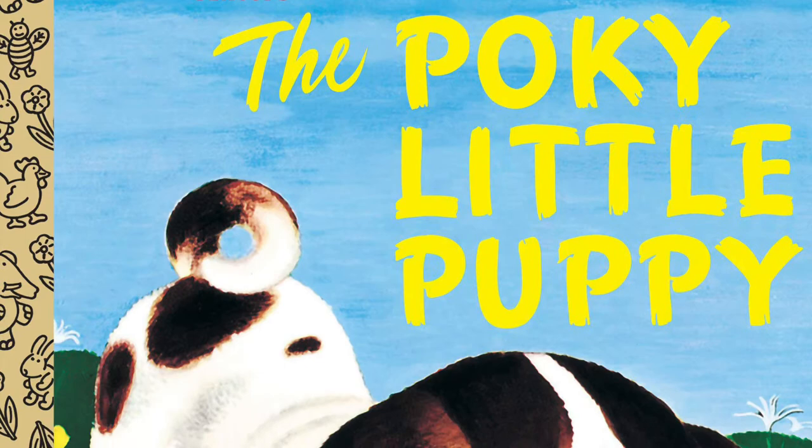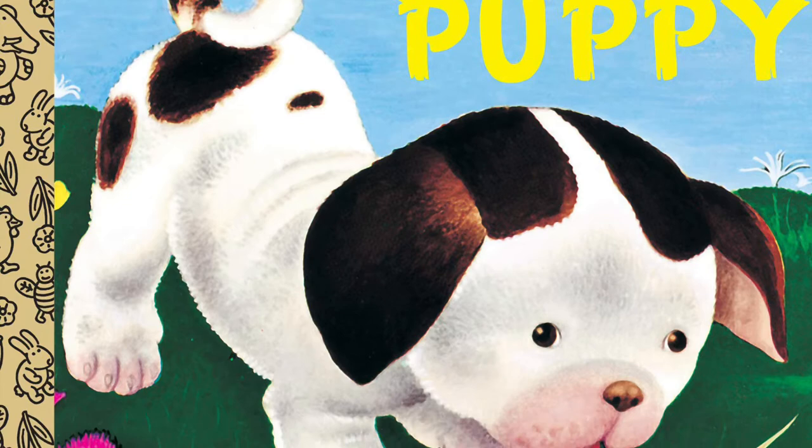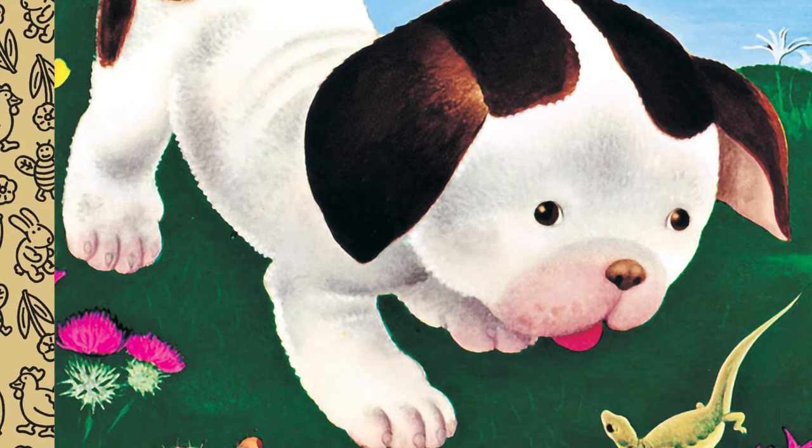The Little Golden Books were a standard of children's literature in America, and he was a big part of that from 1942 to 1962, including this one here. The Pokey Little Puppy is the single best-selling hardcover children's book of all time. Who knew?